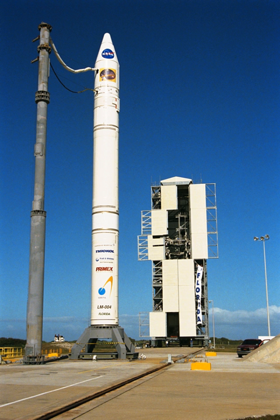In 1997, Space Florida began operations at the site, and it was opened for commercial space operations.